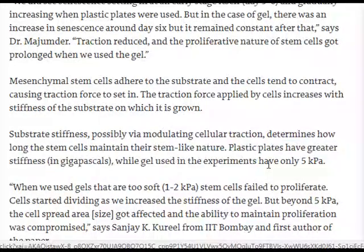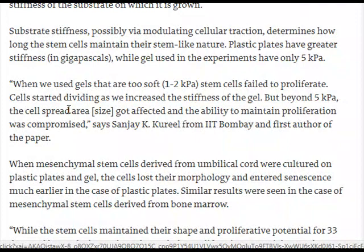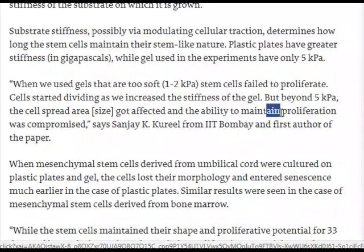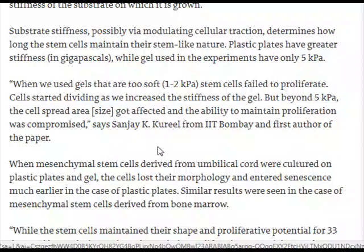Plastic plates have greater stiffness, while the polyacrylamide gel used in the experiments had only 5 kPa. When gels that were too soft — 1 to 2 kPa — were used, stem cells failed to proliferate. Cells started dividing as stiffness was increased, but beyond 5 kPa the cells' spread area and size were affected and the ability to maintain proliferation was compromised, says Sanjay K. Gurl from IIT Bombay, first author of the paper.